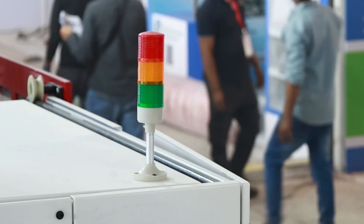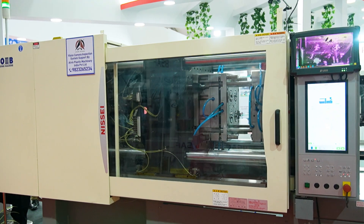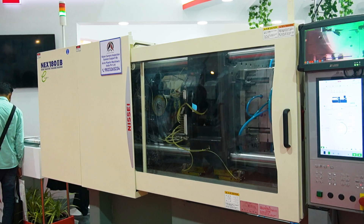We are also offering a mini injection molding machine because machines currently in the market are very expensive. Considering Indian manufacturers' needs, we have designed and developed 20-ton and 30-ton mini injection molding machines offered at a competitive price, so that Indian manufacturers can survive and compete in the competitive market.